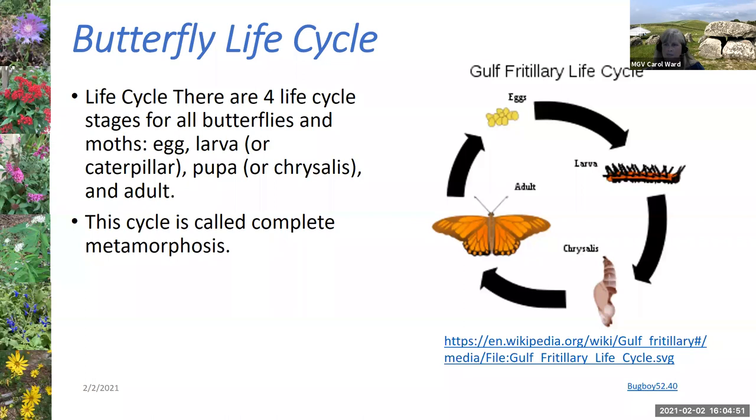To understand why we plant the different plants that we do, let's go through the basics of the butterfly life cycle. Butterflies undergo complete metamorphosis — four different life stages. Adult butterflies lay their eggs on very specific plants called host plants, and each butterfly has several host plants it will use. Eggs are around for three days to about a week, then develop into larvae — the caterpillar — which goes through a number of instar stages, growing over several weeks before developing into the chrysalis. The chrysalis lasts about one to two weeks before the adult butterfly emerges, and the cycle starts again.